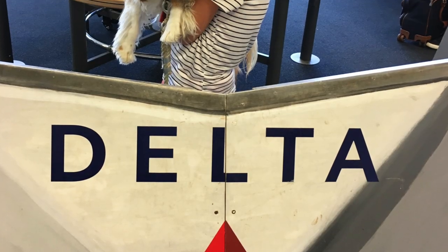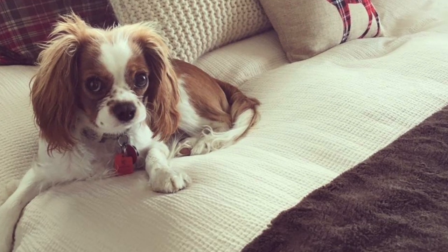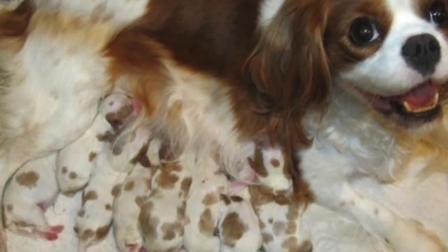For today we are discussing Delta airline regulations, but all airlines may vary slightly, so be sure to check your airline before you book. Most airlines require that the pet be at least 10 weeks old for domestic travel. You can have two pets in one carrier if they are the same breed and size and between 10 weeks and six months old.